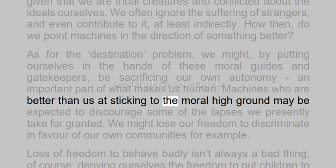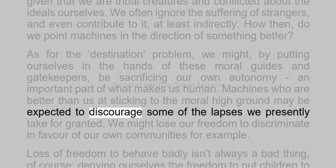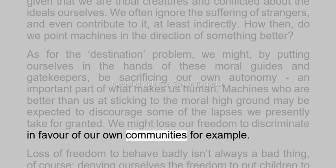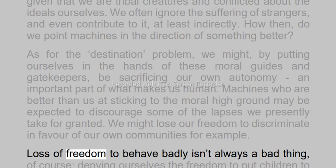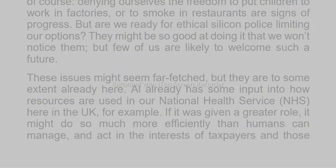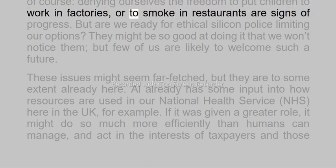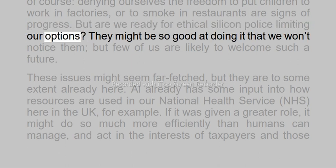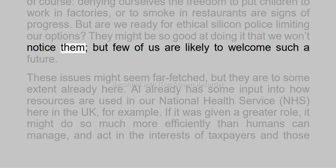Machines who are better than us at sticking to the moral high ground may be expected to discourage some of the lapses we presently take for granted. We might lose our freedom to destroy our own communities, for example. Loss of freedom to behave badly isn't always a bad thing, of course — denying ourselves the freedom to put children to work in factories, or to smoke in restaurants, are signs of progress. But are we ready for ethical silicon police limiting our options? They might be so good at doing it that we won't notice them, but few of us are likely to welcome such a future.